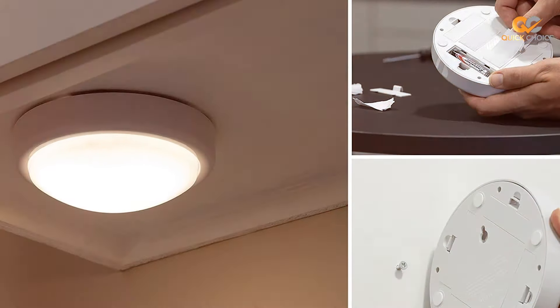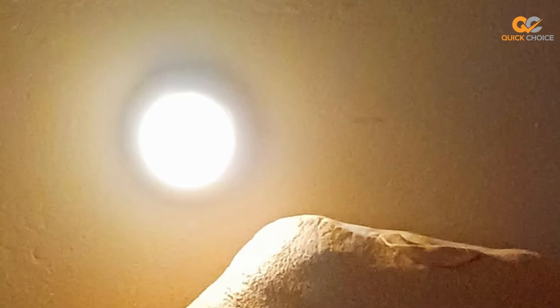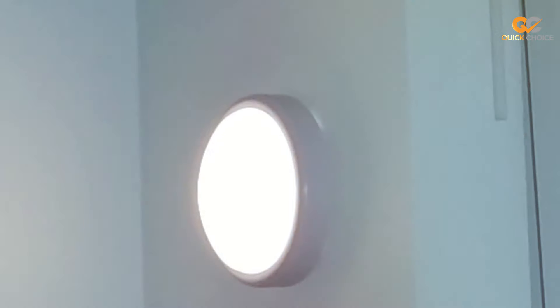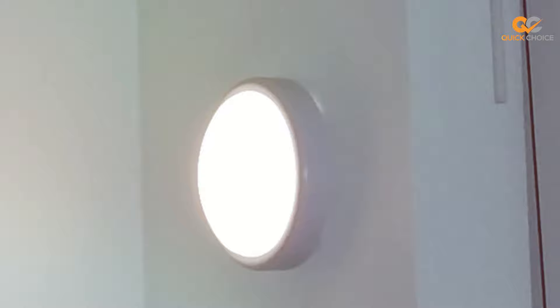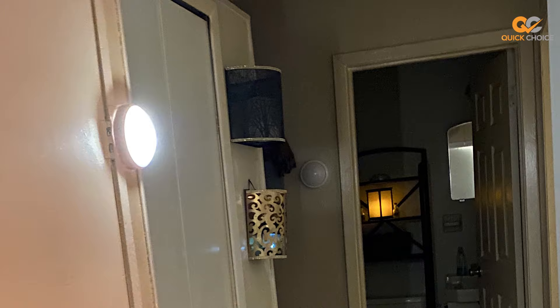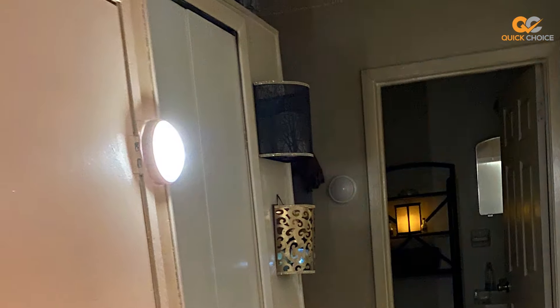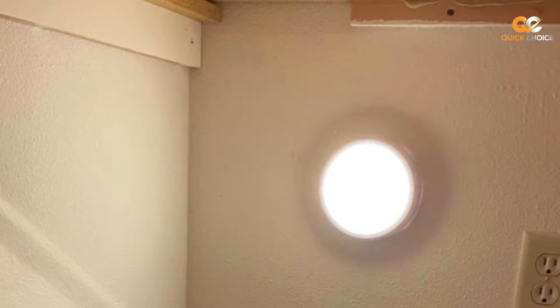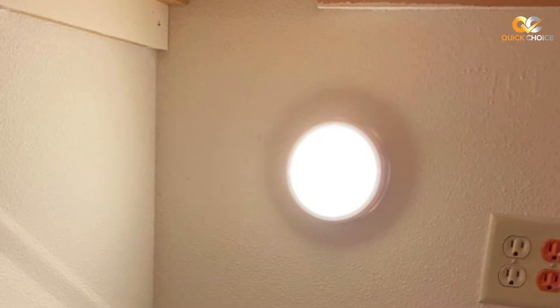The soft white LED emits a warm and inviting light that's perfect for creating a cozy atmosphere in your home. It's also energy-efficient, helping you save on electricity costs. Installation is a breeze with the included adhesive strips or screws — you can place this tap light anywhere without the need for an electrician or complicated wiring. For a reliable and straightforward lighting solution, choose the Energizer Tap Light, ensuring you always have the right amount of light at your fingertips.